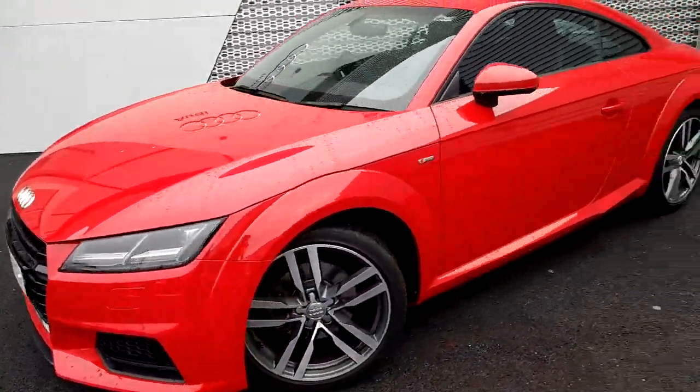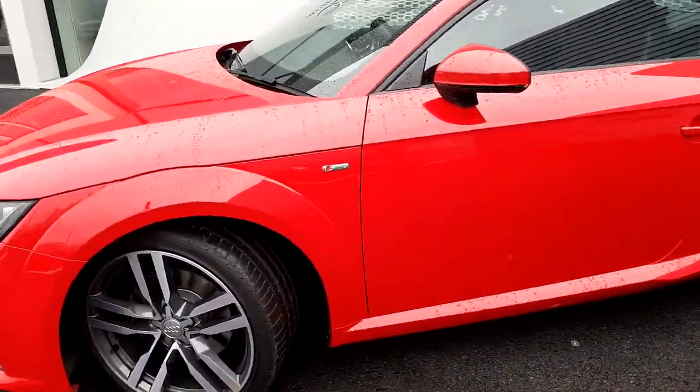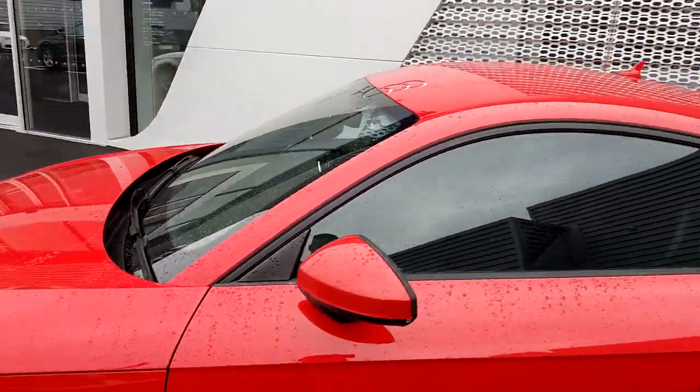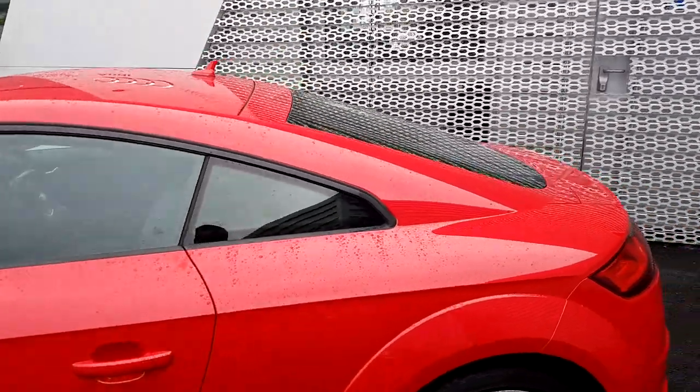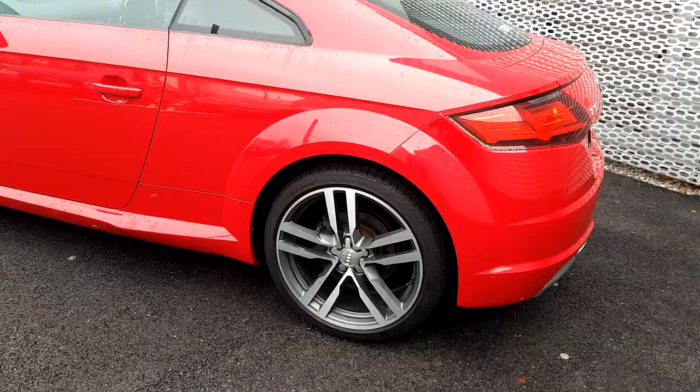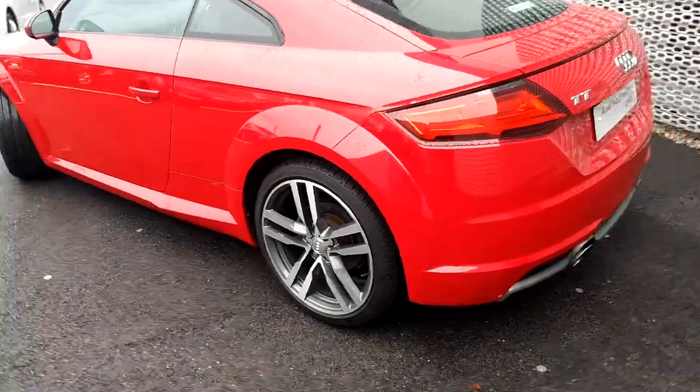Moving around the vehicle, it is finished in a stunning Tango Red Metallic. There's S-line badging at both the passenger and driver sides of the vehicle. The chrome has been deleted from around the windows, adding a nice stealthy look. The alloys are an upgraded 5-arm twin-spoke 19-inch S-line diamond cut alloy wheel.